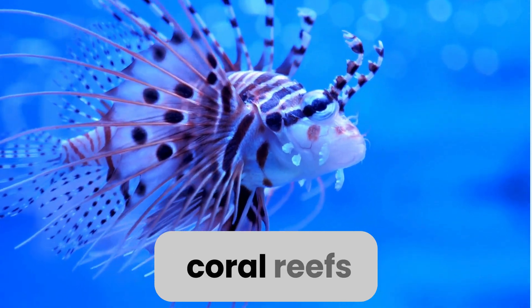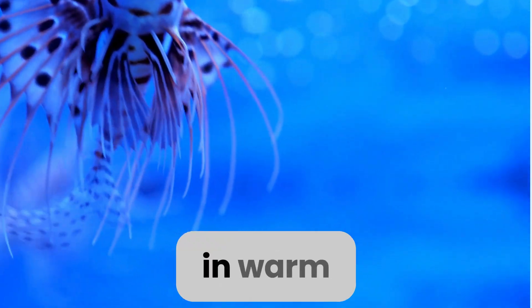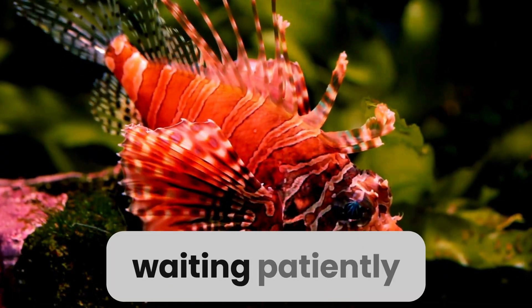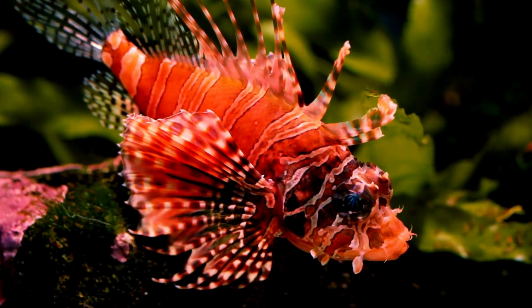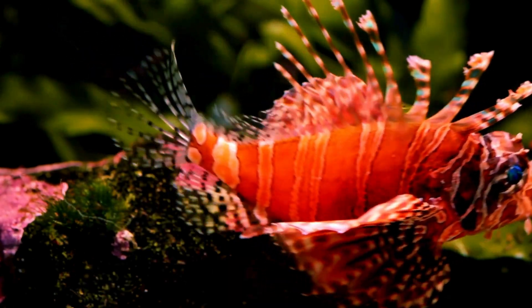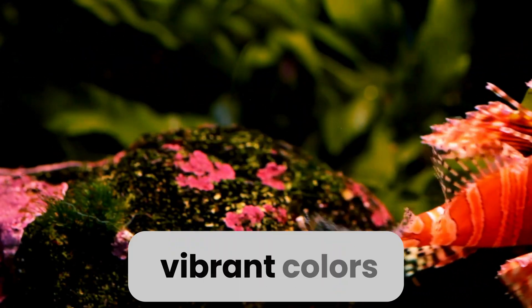You'll usually find me gracefully swimming around coral reefs or rocky crevices in warm waters. I love to hide among the nooks and crannies, waiting patiently for my next meal.